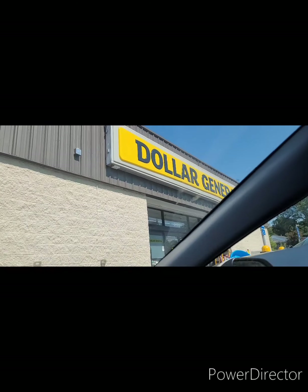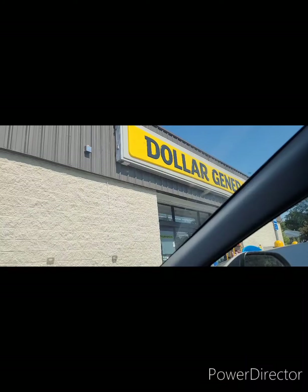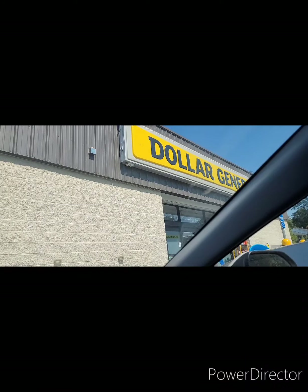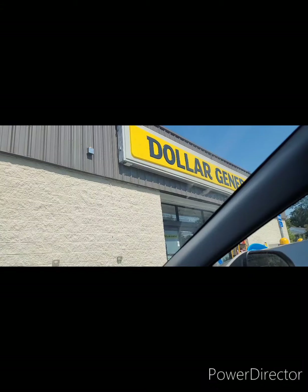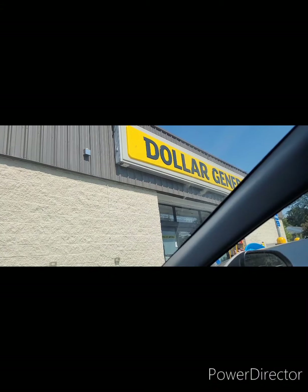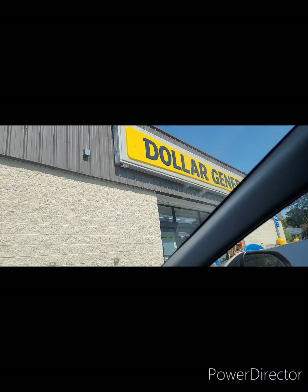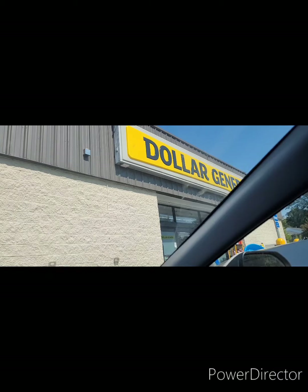All right guys, we're at Dollar General — I miss y'all, y'all miss me. I have to go ahead and do this $10-out-of-$40 deal. We're gonna see what they got because all these stores are kind of empty, so let's go in here and try to improvise a deal.